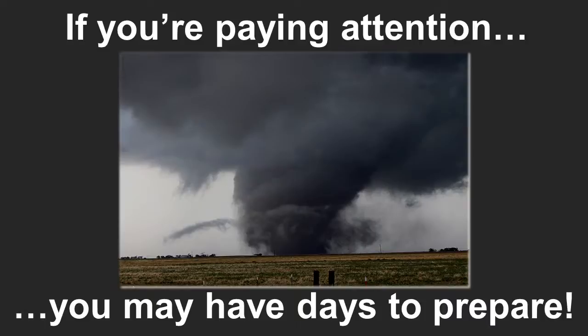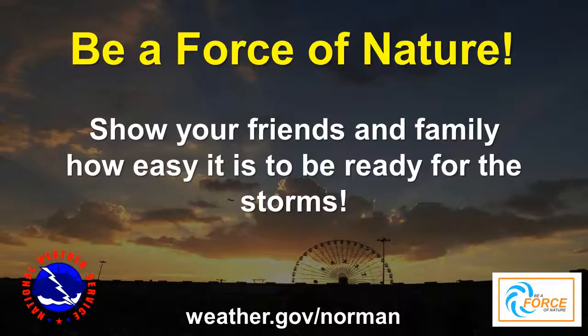Using National Weather Service information, if you're paying attention, you may have days to prepare — not just minutes — by following outlooks, watches, and then warnings. You can help the National Weather Service by being a force of nature: show your family and friends how easy it is to be ready for severe storms, and share information through your whole family and friend network about the possibility of severe weather as we get into the spring season.